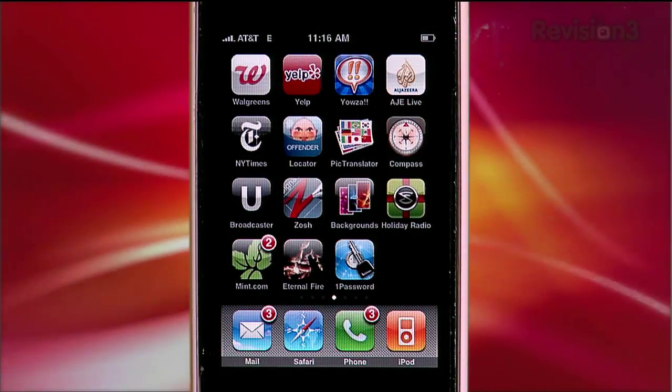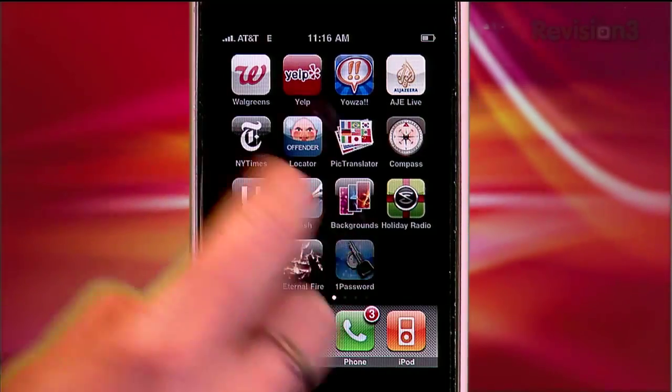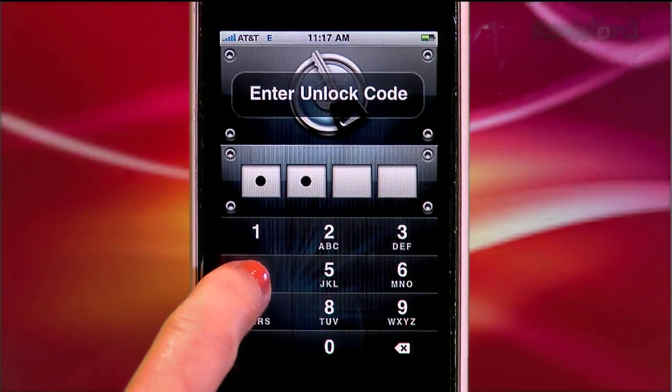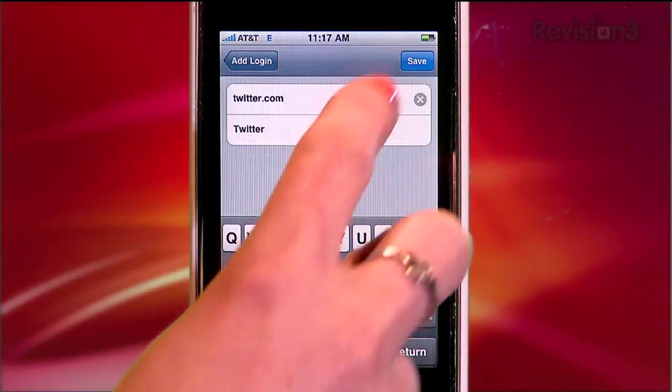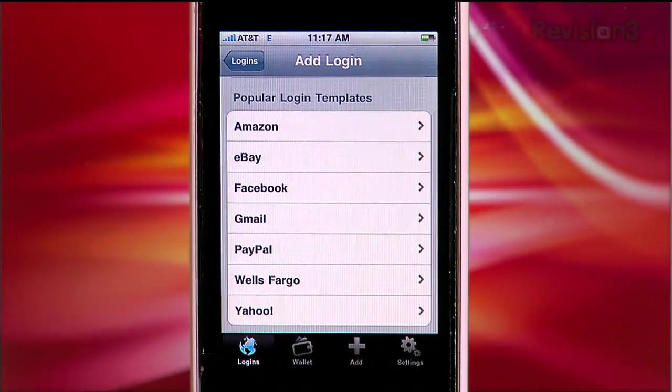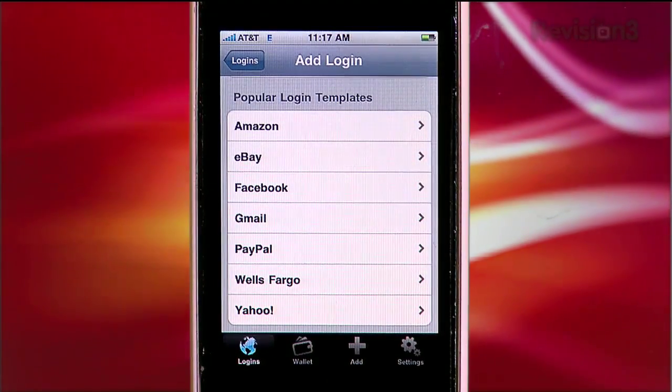1Password, the free version, I liked right off the bat because of the mandatory unlock code feature, and the background graphic which for whatever reason makes it feel more secure. Once you're inside the app, you can add new login info by typing in the website manually or choosing from the list of templates — popular destinations like Amazon, Facebook, Yahoo, etc. I really appreciated that this sped up the tedious task of corralling all your online passwords.